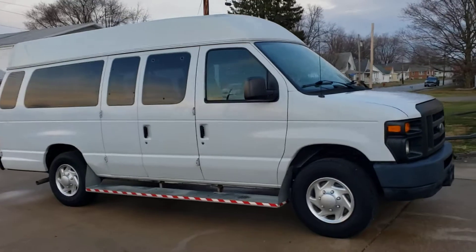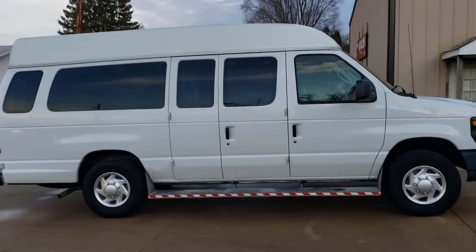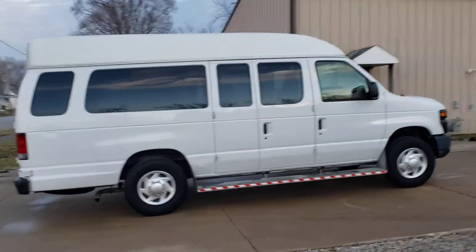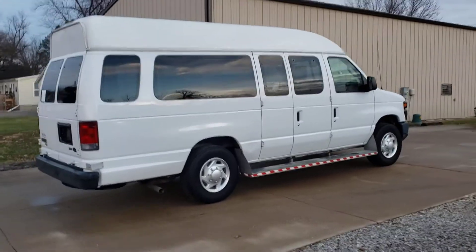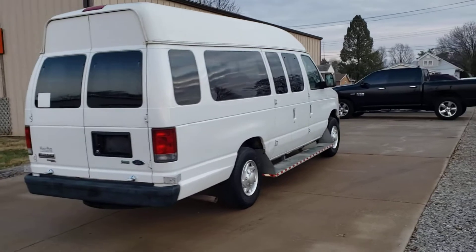The body's in excellent shape. The paint has a nice shine to it. The tires have 75% tread still left in them, so lots of life. We just drove the van an hour and a half at 65 miles an hour — it ran and drove great. No issues, no lights on the dash.